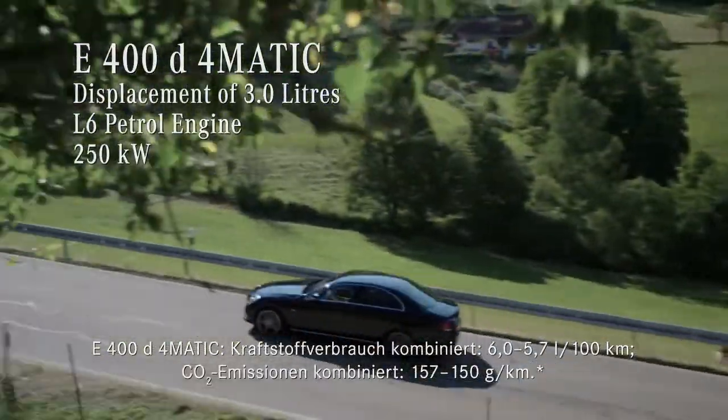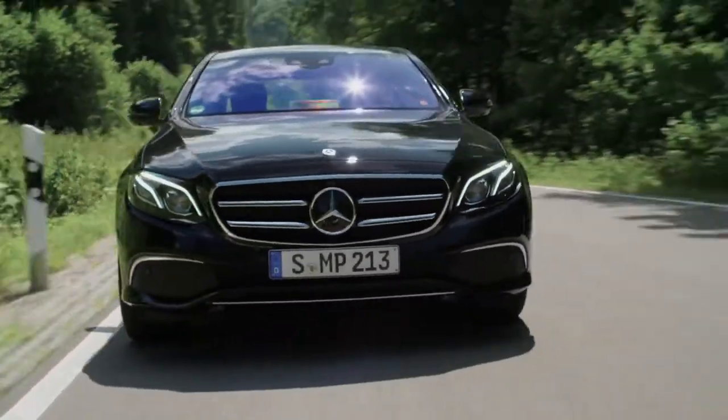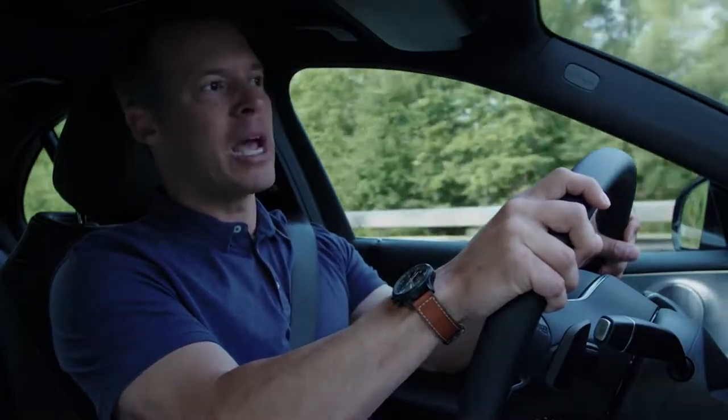340 horsepower and a massive amount of torque. It is stunningly agile, efficient, and second to none when it comes to a smooth driving experience.